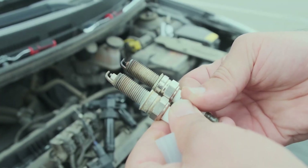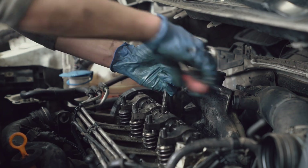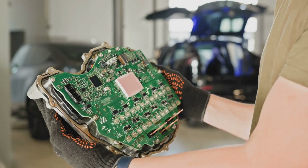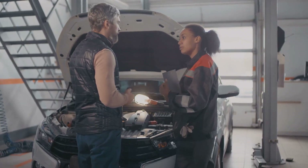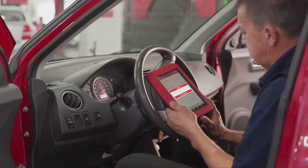Ignition issues? Inspect the spark plugs and coils. If they're burnt, oily, or worn, replace them. A fresh ignition system can bring new life to a sluggish engine. And if the car's stuck in limp mode, resetting the ECU after repairs might help. But remember, limp mode is a symptom, not the root cause. You can find more details on diagnosing OBD2 codes.